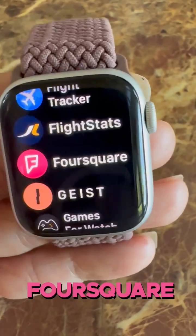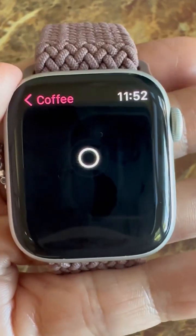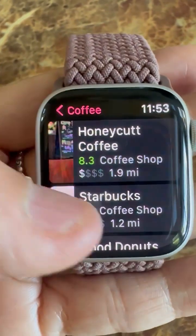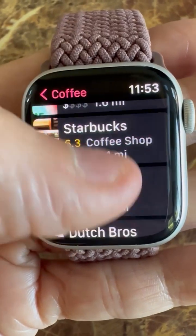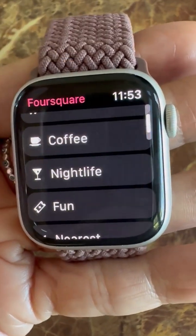Foursquare is another fabulous app. You click Foursquare, search for something like coffee, do everything from your Apple Watch, and it'll tell you exactly how far away each place is.